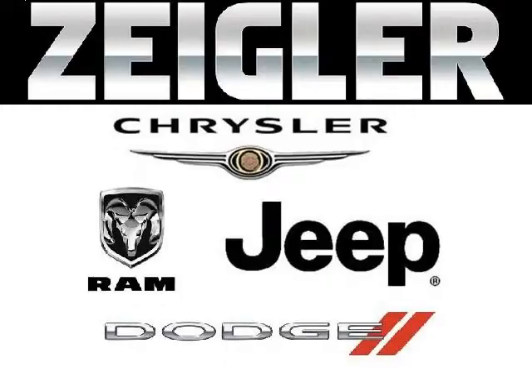Zegler Dodge Chrysler Jeep Ram Downers Grove is the dealership for you. Conveniently located in Downers Grove off of 2311 Ogden Avenue.